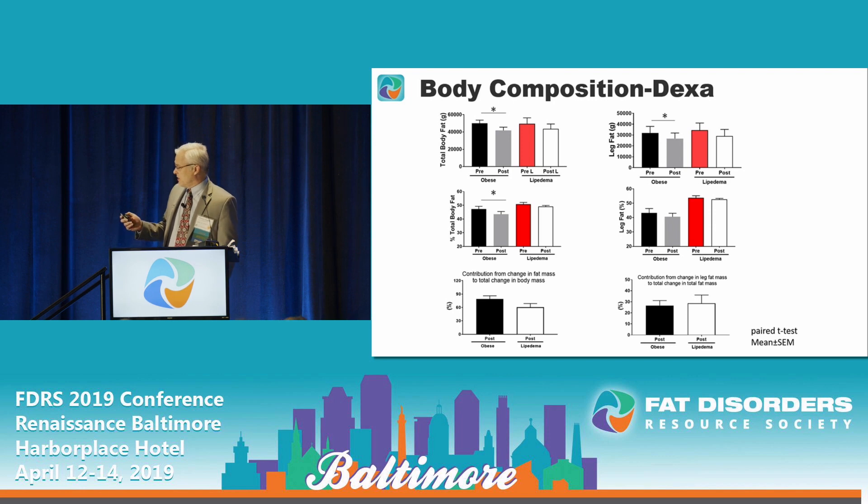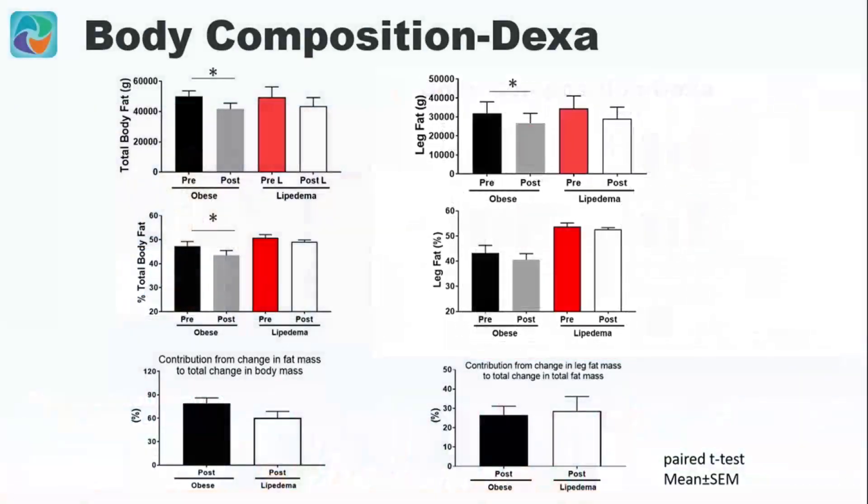We can see that lipoedema patients did lose fat with weight loss. Looking at the second bar on the left, the lipoedema patients started with a higher percentage of body fat, and so far that percentage has not been significantly changed. The contribution of change in fat mass to total fat mass also appears to be less, but again, not statistically significant.